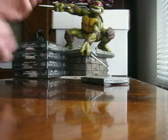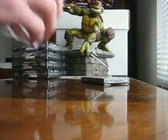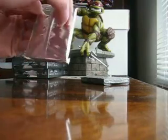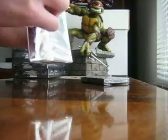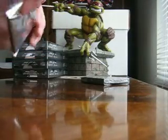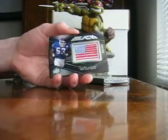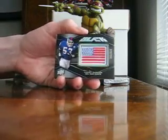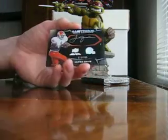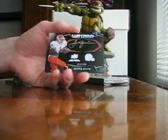And then we're going to run to the second box in this break. Doing two at a time. First pack, we've got Harry Carson, number 70 of 250 for the Giants. And James Davis from the Browns, 329 of 399.